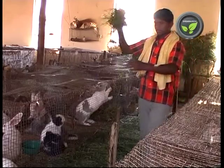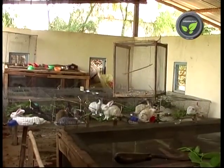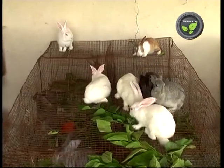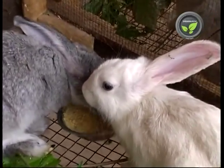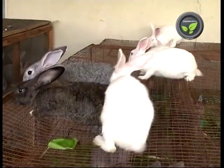Rabbit farming is an interesting activity — it needs less investment and space, and rabbit meat has good demand. Once you purchase the parent stock, the generation continues itself. Unlike poultry, one can have the rabbit shed beside the house, since it is a silent and clean animal. It needs no land for grazing, making it suitable for people without lands.